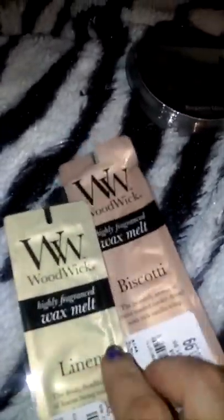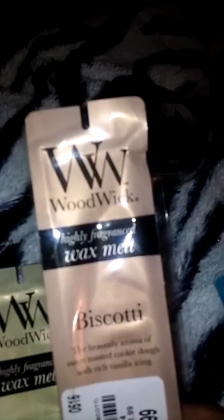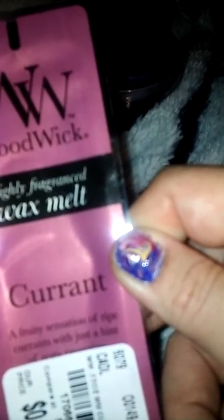I also picked up Linen — 'the fresh, familiar scent of linens being sun-dried on a bright spring day.' I've got Biscotti — 'the heavenly aroma of sweet toasted cookie dough with rich vanilla icing.' Dew Drops — 'the refreshing scent of morning dew blended with hints of green lemon leaves and creeping ivy.' And the last one is Currant, which I've done several times — 'a fruity sensation of ripe currants with just a hint of zesty tangerine.' And y'all, these were only 99 cents — you can't go wrong with 99 cents.